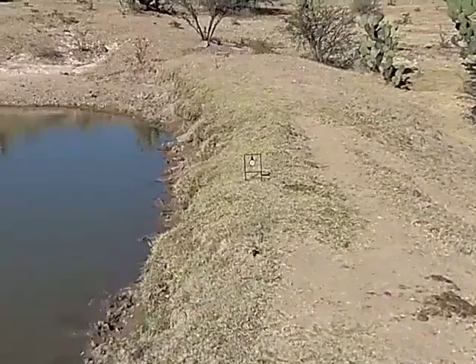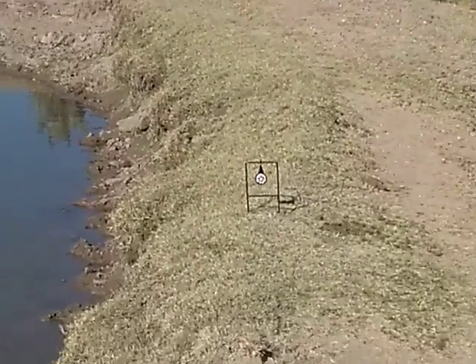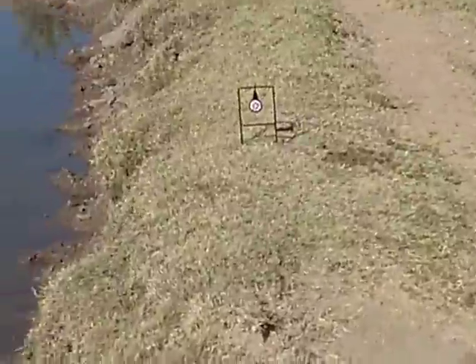That's seven meters and I shot a two-inch target — I can't even see that stupid thing. The sun's behind me. That line right there is my toe line, and then seven meters out.